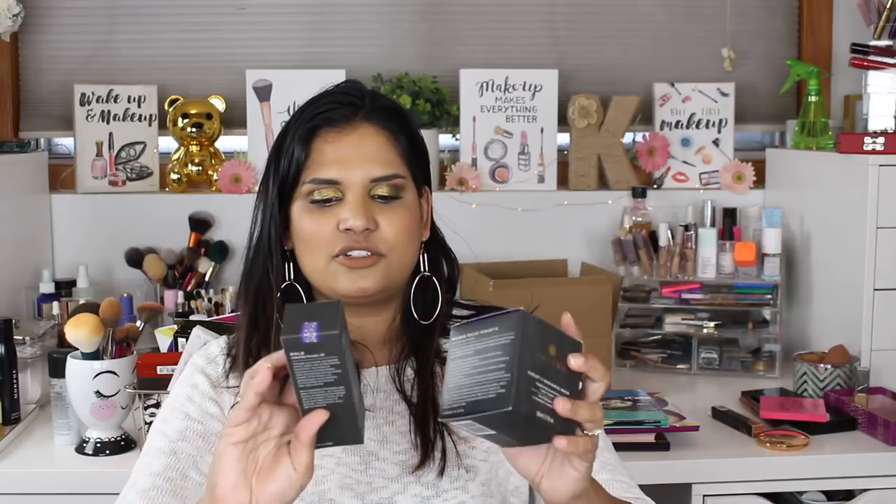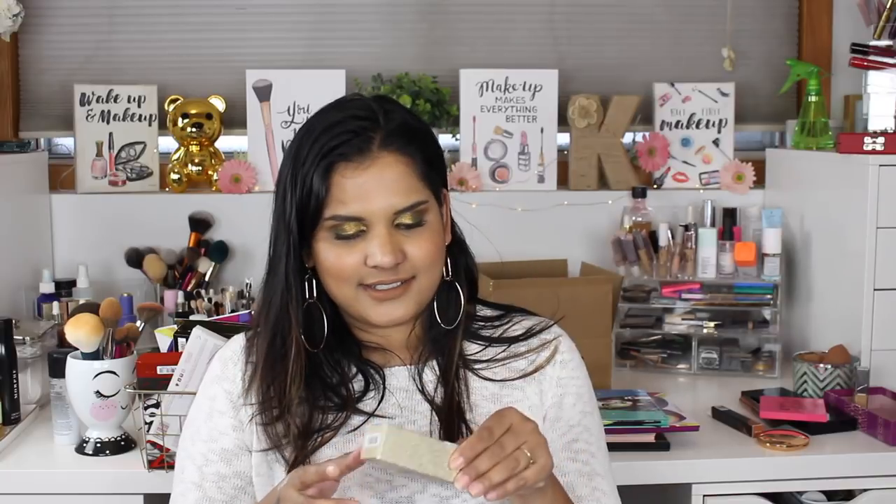These two Tatcha products were in my initial haul — the Gold Camellia Beauty Oil and the Violet-C Radiant Mask. The Violet-C Radiant Mask is actually really good. I've already used it twice and I love how soft and hydrated it makes my skin feel.